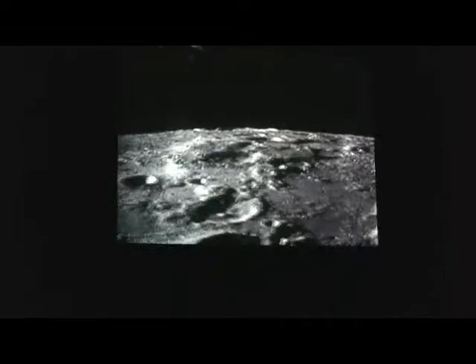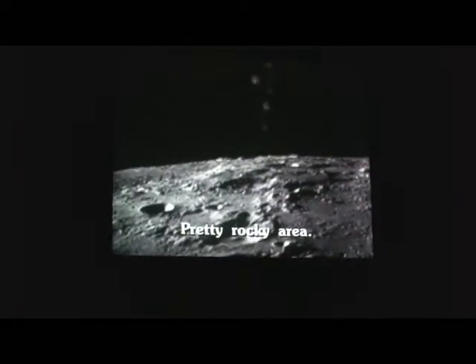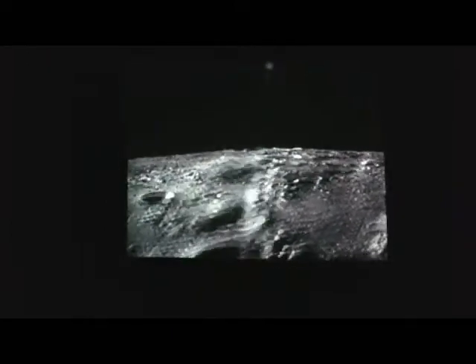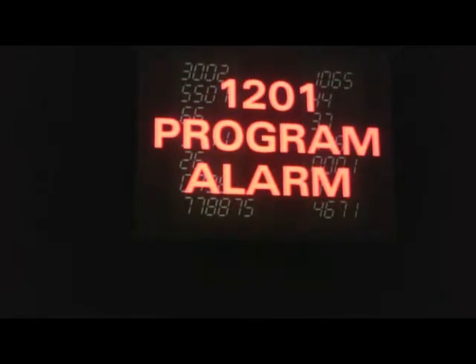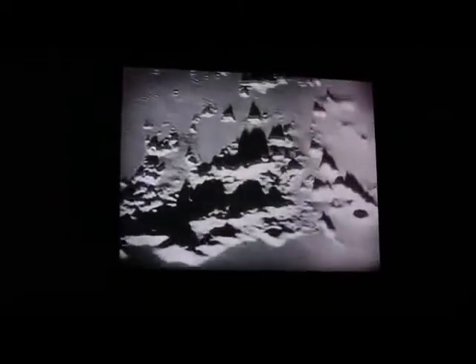At 1,000 feet, Neil Armstrong can see that the computer is proposing to put them down in a dangerous place. That landing site is full of boulders. If they land there, they will never take off again. At 350 feet, Armstrong ignores his computer navigation and veers away from the rocky landing site with no time to explain to mission control. Everybody is stunned. At 300 feet, the Eagle has left its flight plan and taken off at full speed across the face of the moon.